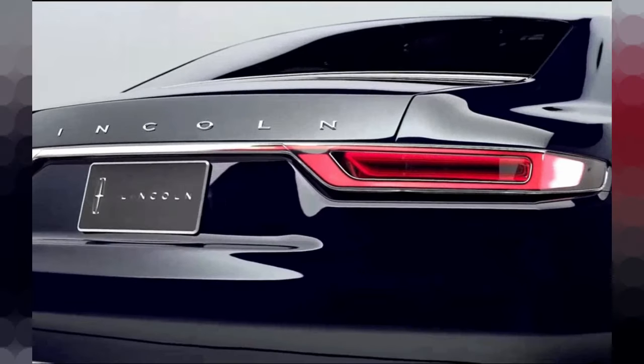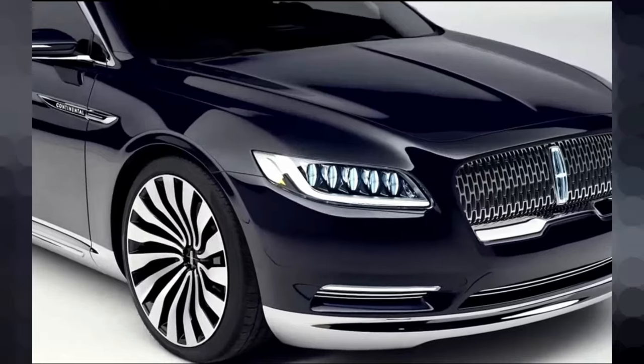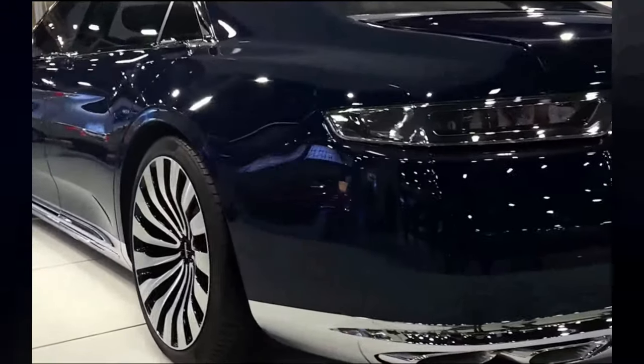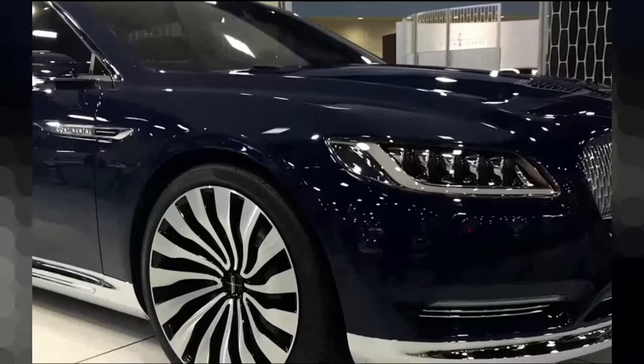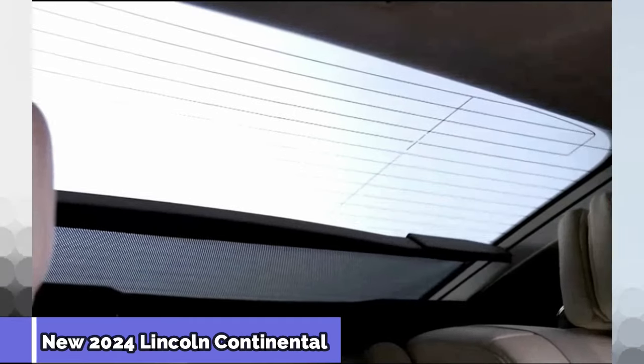Step inside and experience a world of opulence. The meticulously crafted cabin envelopes you in comfort with premium leather upholstery and an array of cutting-edge technologies at your fingertips. Feel the essence of effortless power with the state-of-the-art driver assist features, ensuring a smooth and secure journey.